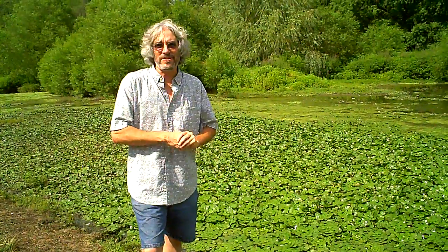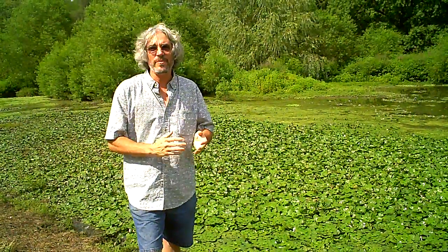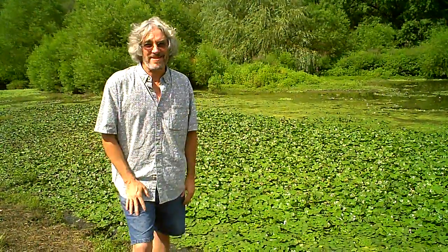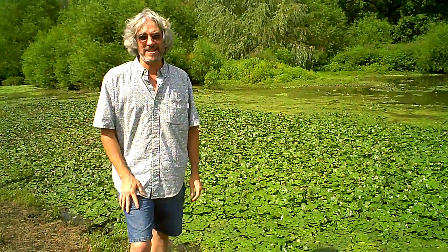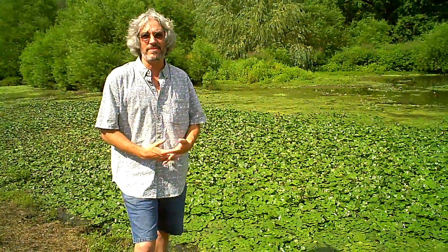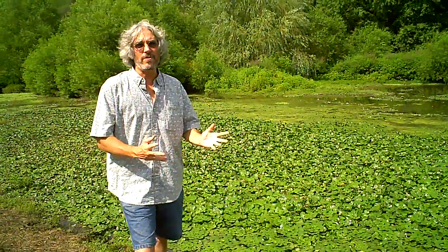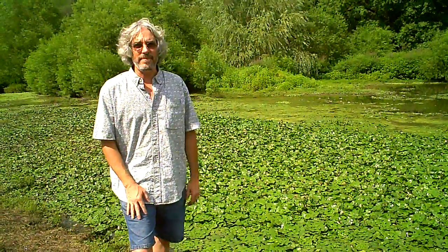Hi, I'm Jeff Hoagland here from the Stony Brook Millstone Watershed Association with Bay Weber and we're here to introduce you to a plant called water chestnut. Sounds delicious, doesn't it? Unfortunately this is not the edible water chestnut — this is an invasive species that is emerging very rapidly in the state of New Jersey and it's one that will take over our waterways if we don't do something to prevent it.